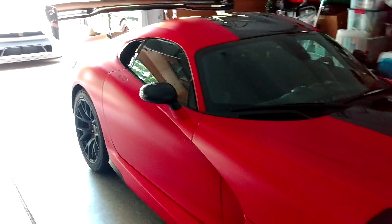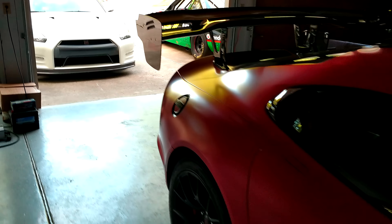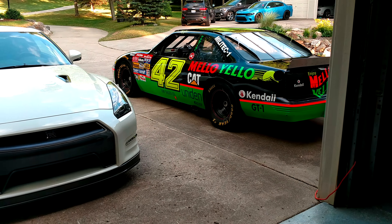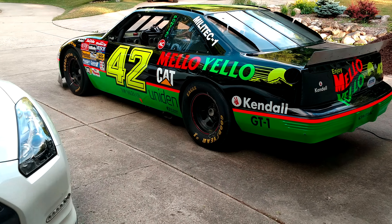One of my favorite movies — every once in a while you get to say, what the F. I picked up a Winston Cup car.